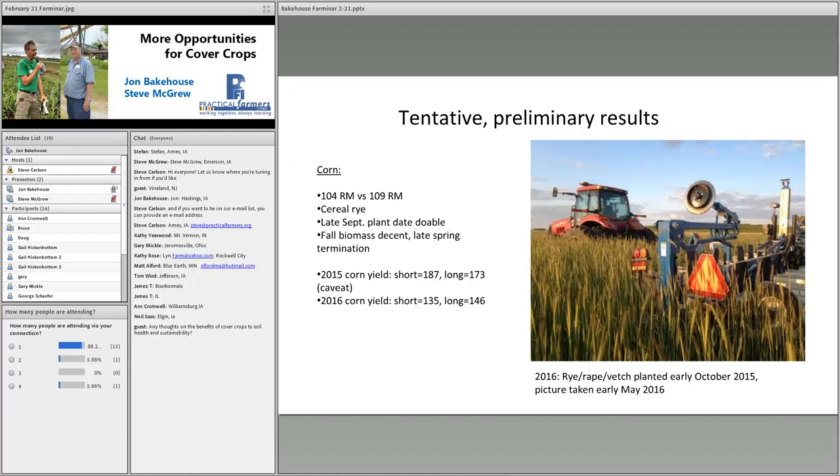From the corn yield results in 2015, our short season variety yielded 187 and our long season 173 — not really what we were expecting. There is a caveat: our longer season corn started having disease problems later in the season. As we monitored moisture in August, both came down about the same, but then the 109-day corn dried down really fast. So this yield difference is not fully attributable to relative maturity alone.